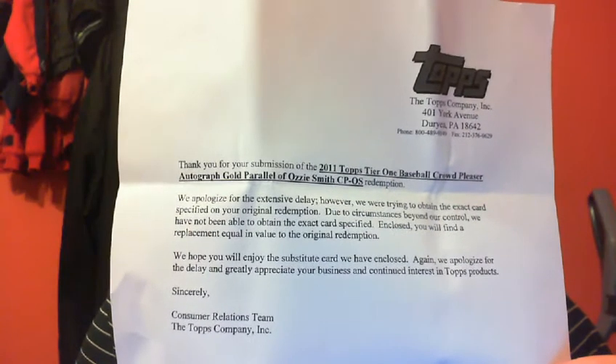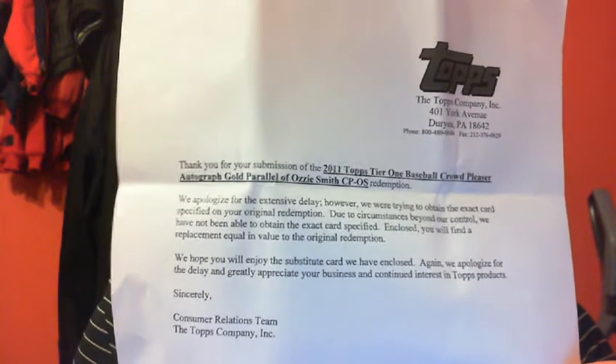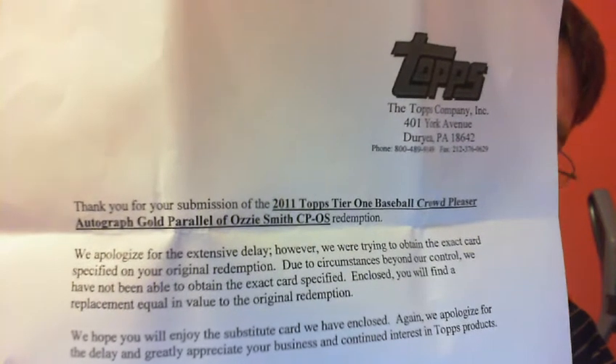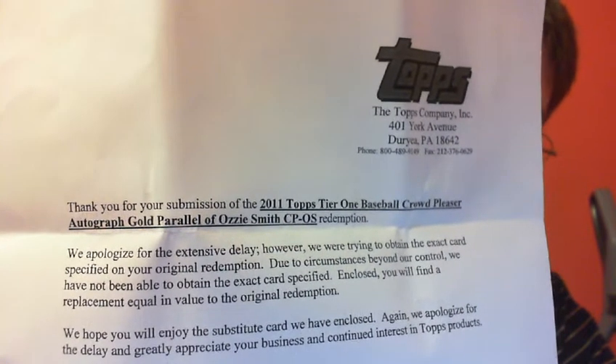Hey YouTube, it's S. Feistel here. As you can see, many of you have seen these letters before, but I did get a redemption replacement today for a 2011 Tier 1 Crowd Pleaser autographed gold parallel — it was numbered 925, with Ozzie Smith.